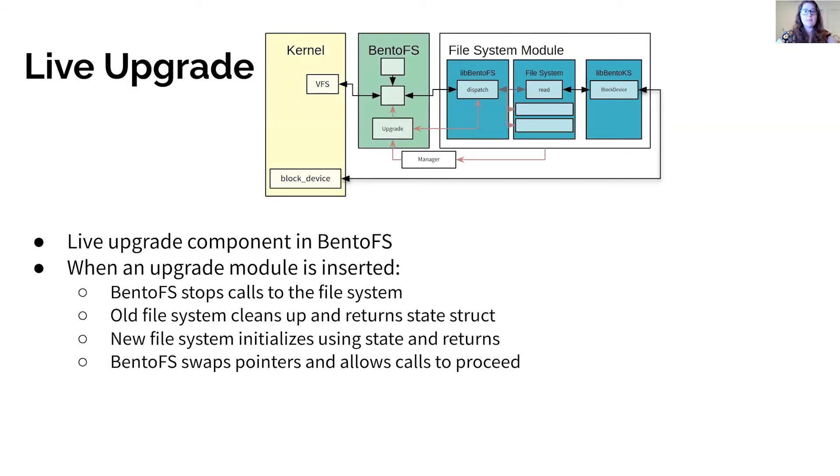The live upgrade component in BentoFS handles upgrading a running file system. When a file system module meant to upgrade an existing file system is inserted, the file system registers itself as an upgrade with the upgrade component in BentoFS. BentoFS then acquires a lock on the old version of the file system, stopping any future requests from entering the file system. BentoFS sends an upgrade prepare call to the old file system, which performs any necessary cleanup and returns a custom state transfer data structure. BentoFS passes this data structure to the new file system through an upgrade transfer call. The new file system initializes itself, and BentoFS updates the file system list to point to the new file system and releases the lock, allowing operations to proceed.